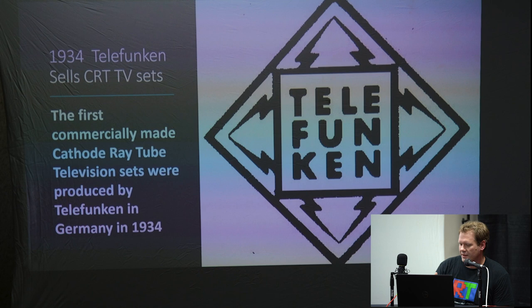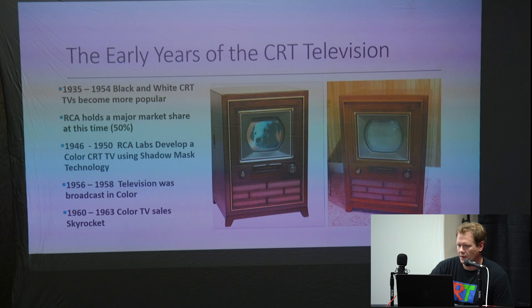The first commercially made CRT television was produced by Telefunken in Germany in 1934 — an all black and white set. Here are pictures of those original CRTs. These were huge, giant pieces of furniture with a nice little screen in them somewhere. A lot of wood knobs — this was the style of TV back in the early to mid-1930s.